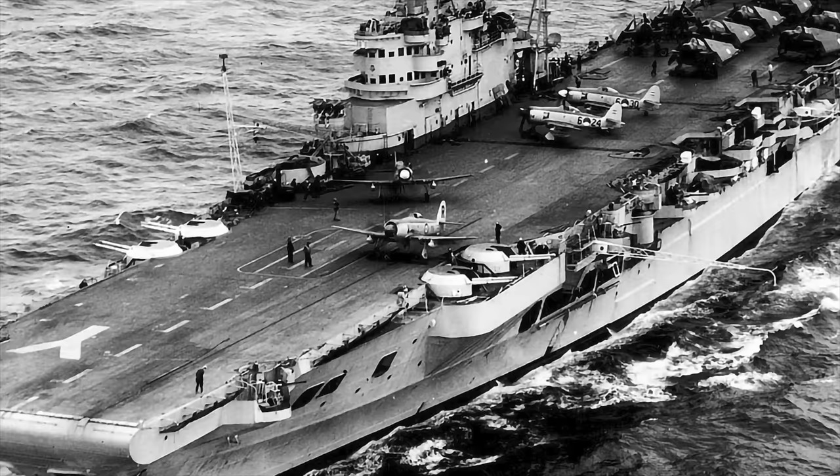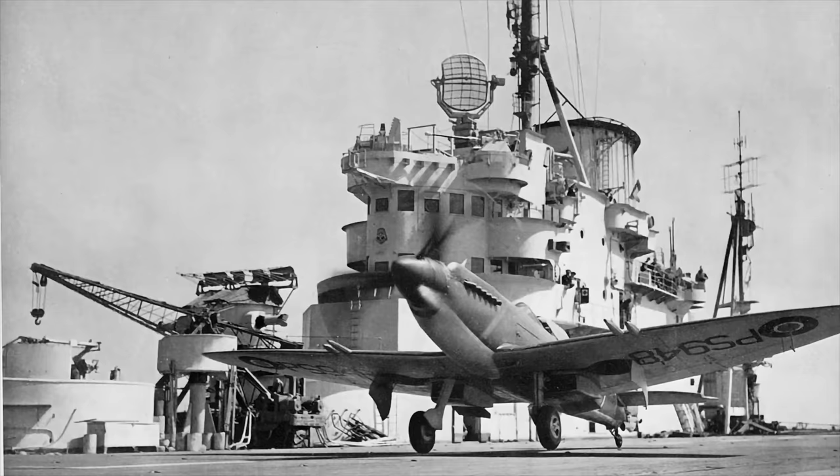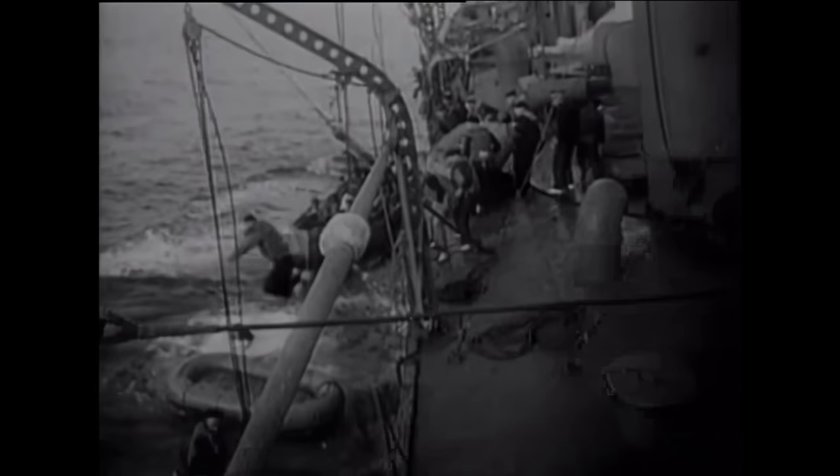In a brilliantly planned and executed attack, Stukas crippled HMS Illustrious, the Royal Navy's only available aircraft carrier in the Mediterranean. Britain's previously assured domination of the Mediterranean was broken, and for two years the Eastern Mediterranean was effectively closed to British warships. Operations were confined to the so-called Stuka Sanctuaries — areas out of reach of the aerial predators.